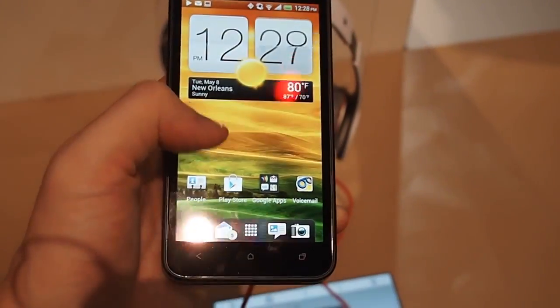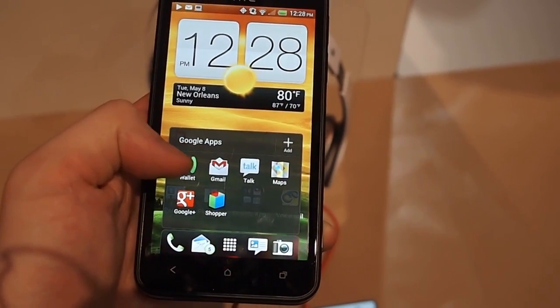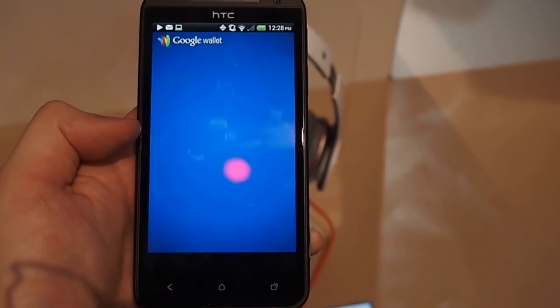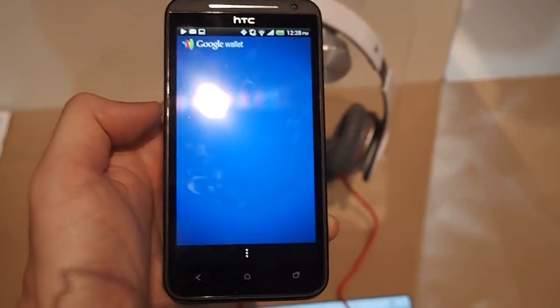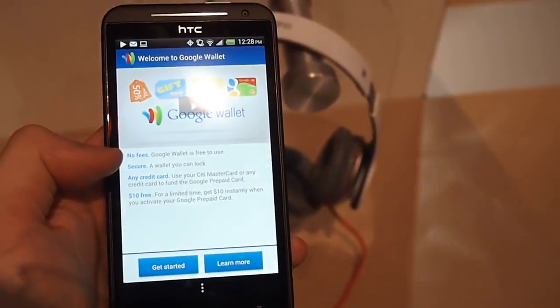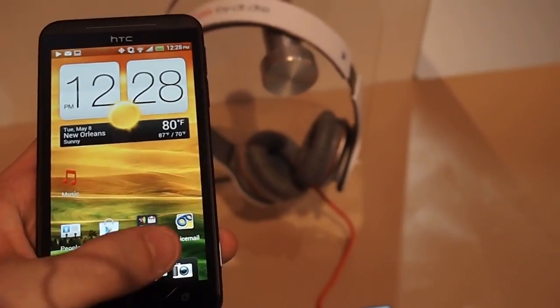This does have a larger 4.7-inch screen, so it's a lot like the One X. As you can see, it does have Google Wallet built in. I don't know if it'll be activated here — probably not — but you can see there's an activation screen there. Sprint supports Google Wallet, so that's very cool.